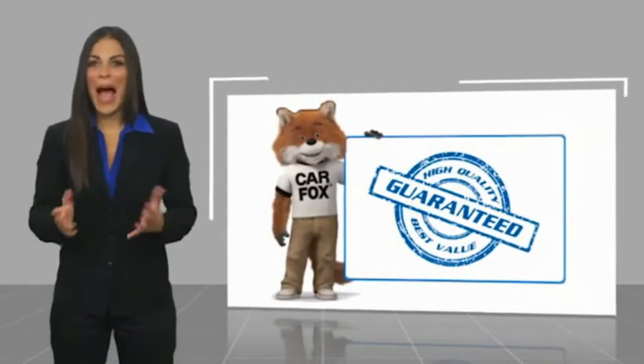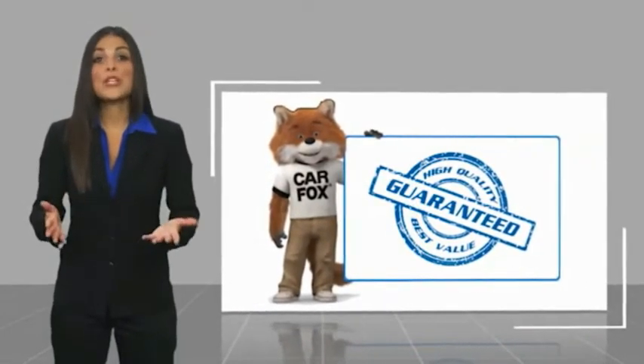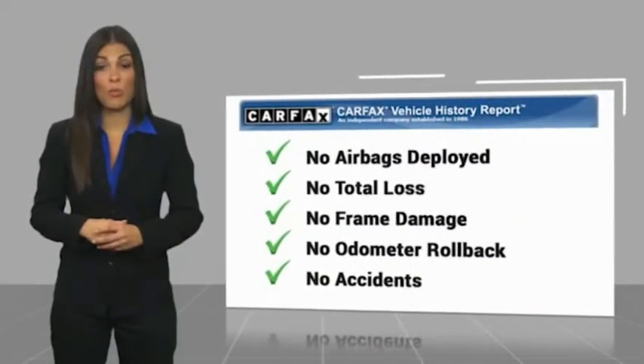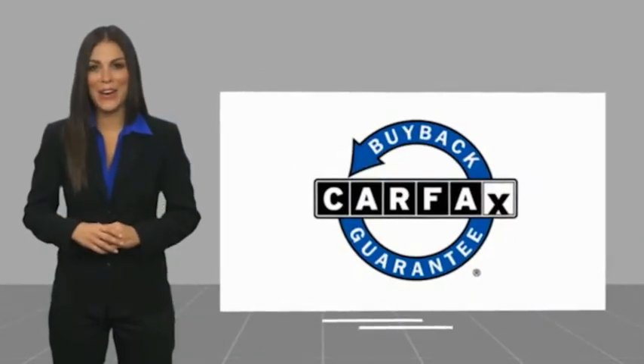Here's another high-quality vehicle with a Carfax vehicle history report. Be sure to find a complimentary copy of this report online or contact the dealership. This vehicle qualifies for the Carfax Buy Back Guarantee. For more information, visit www.carfax.com.